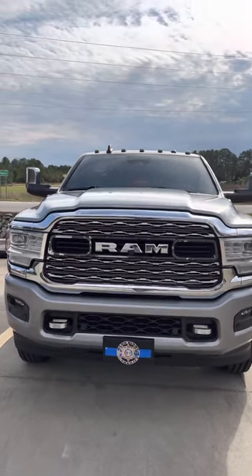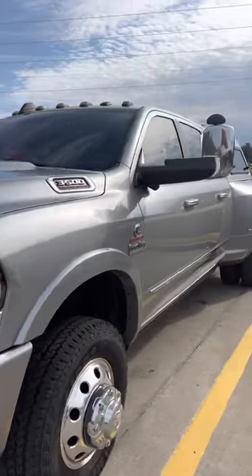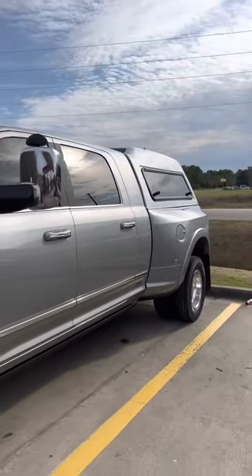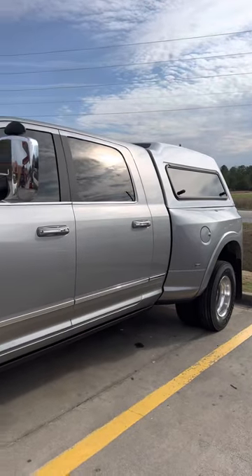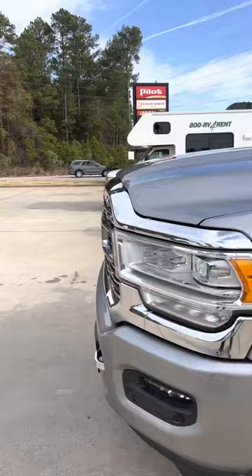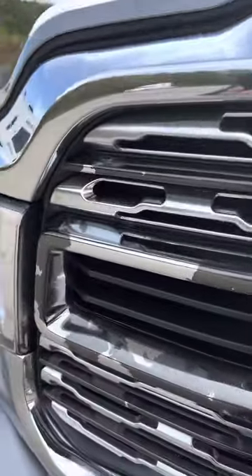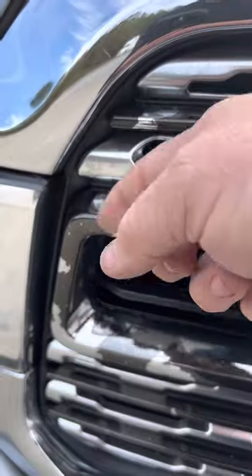Hey everybody, this is my 2021 RAM 3500 Limited Mega Cab. Just had her washed and I'm sitting here at the Pilot not too far from the truck wash, and look at this.